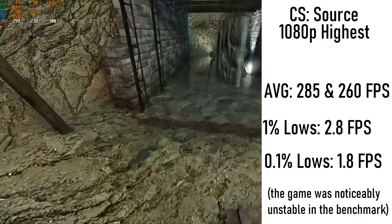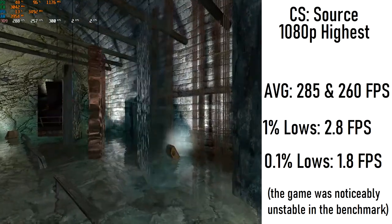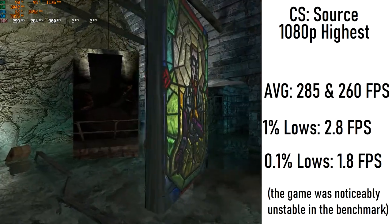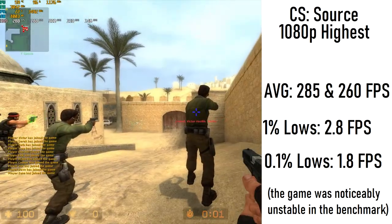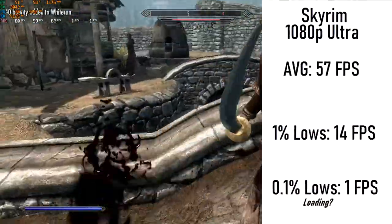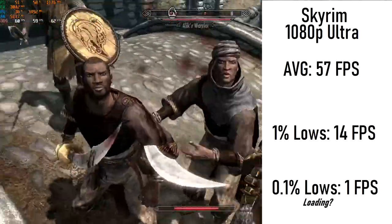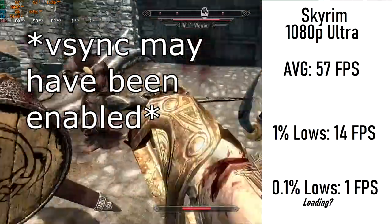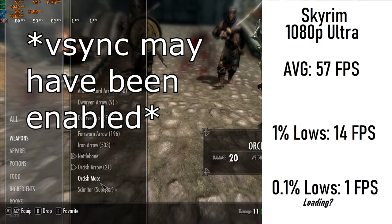Here are the likes of Counter-Strike Source. While not nearly as demanding as its counterpart CS:GO, it still can be demanding for older machines, and I wanted to test it out for some basic esports-level games. It runs fairly well with a combined average of 285 and 260 FPS, as I benchmarked the built-in benchmark as well as actual gameplay. Then we have Skyrim — this is the worst the PC has done so far, with only around a 60 FPS average. However, this is due to the game being capped at 60 FPS, so it's possible it could have gotten a better turnout. The 1% and 0.1% lows didn't look too good here, and I'm not really sure why it dropped so many frames, but it did happen.